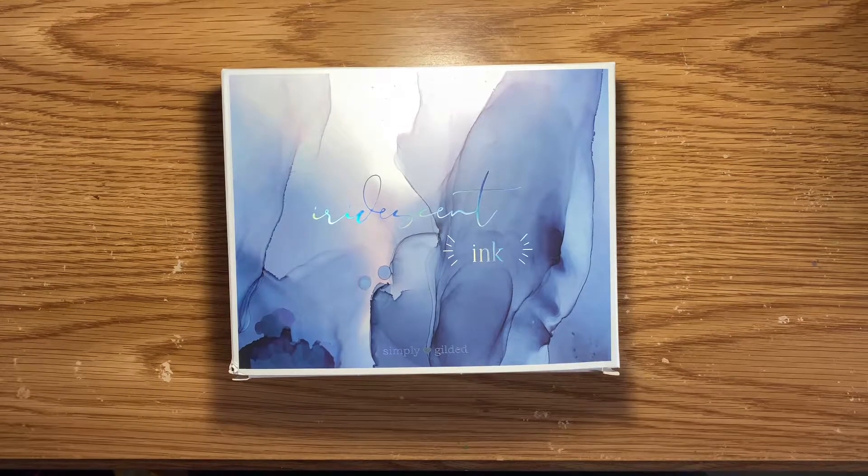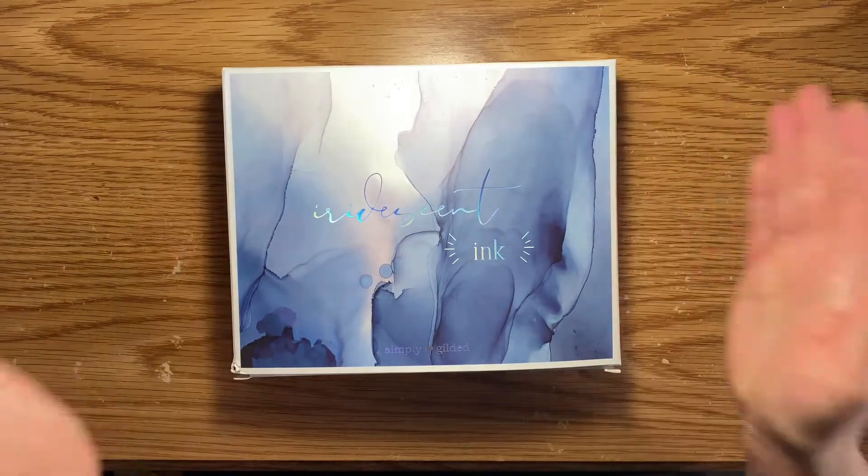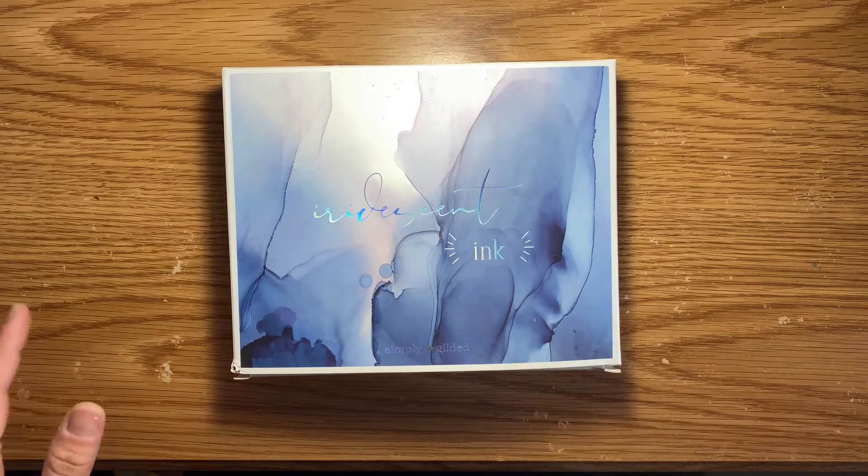Hi everyone, it is Sandra. Welcome back to my channel. So here is another Simply Gilded subscription box. This is for the month of January.